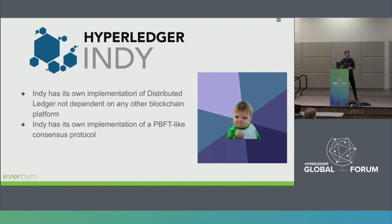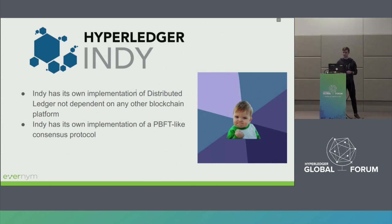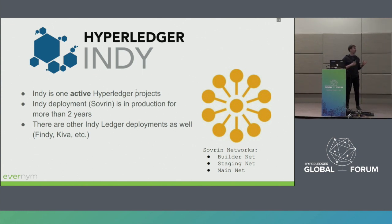What is important is that this is a BFT, PBFT-like implementation of a consensus protocol. The core of this implementation is in production as part of the Sovrin network for more than two years. Indy is also one of the active Hyperledger projects. There are also other deployments of the Indy network — Indy ledger — such as Findy, Kiva, and so on. It's been working for more than two years in production with real customers and real applications.